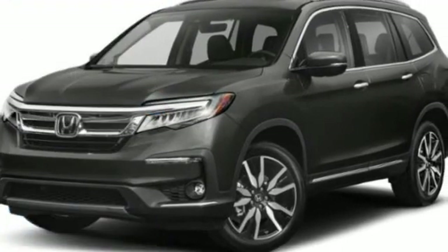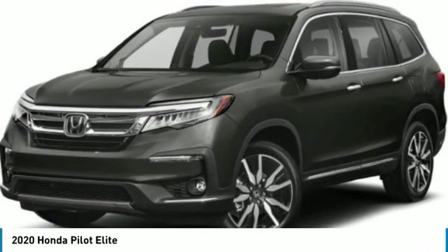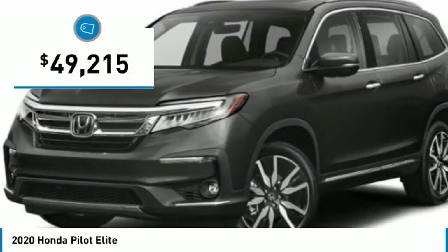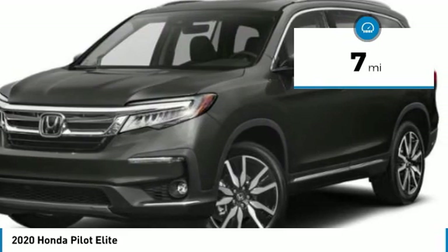Check out the 2020 Honda Pilot — optimal utility, indulgent interior, powerful performer. You'll be ready for almost anything in the Honda Pilot, and it is priced below fifty thousand dollars. This vehicle has less than 100 miles.